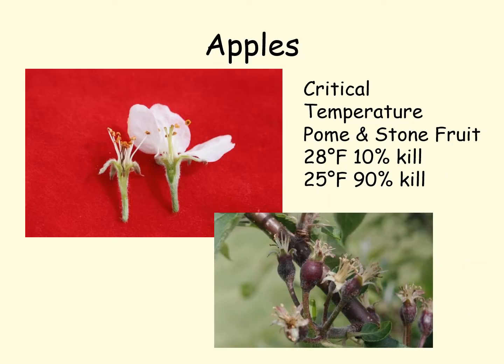Here we have the critical temperature of 28 degrees for 10% kill and 25 degrees for 90% kill on pome fruit — these are apples and pears — and stone fruit including peaches, plums, and cherries. This is quite a variation and is due to different hardiness levels within the tree, different stages of development, and different locations of the trees in the orchard.